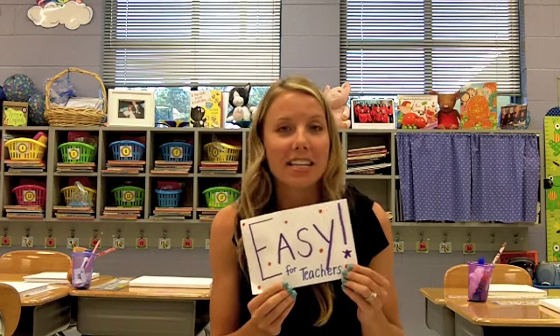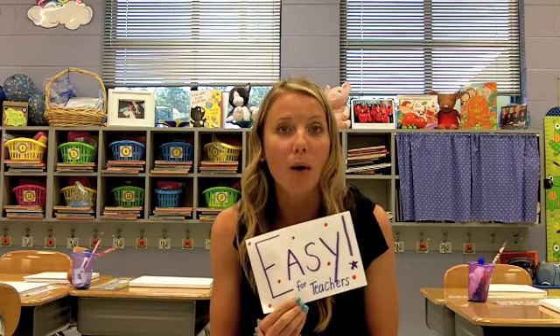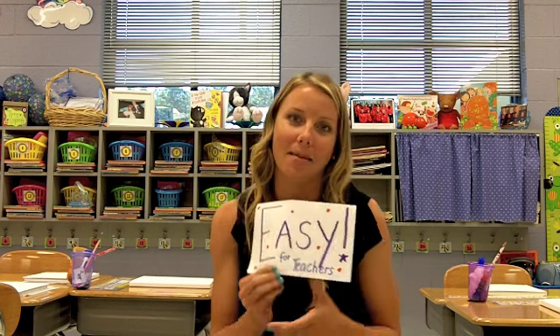Number one, it's easy. It's easy for teachers to order online. If you go onto the website and follow the step-by-step process, you can have your class up and going in no time.